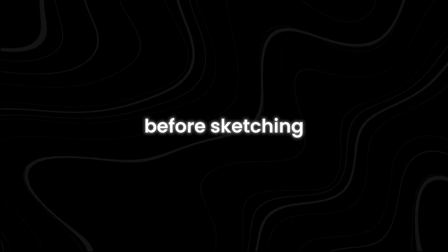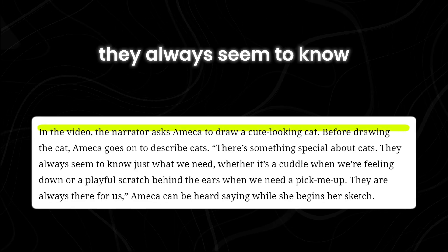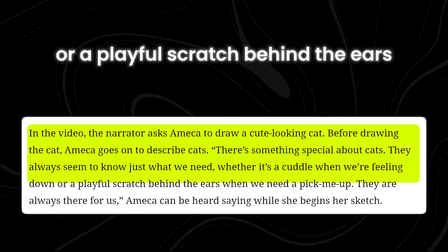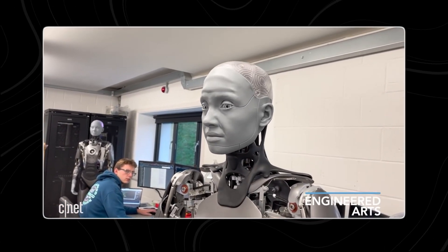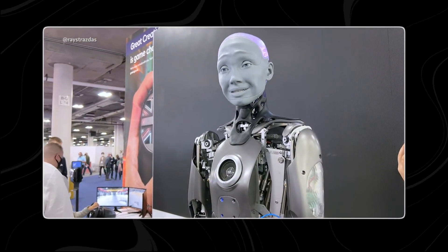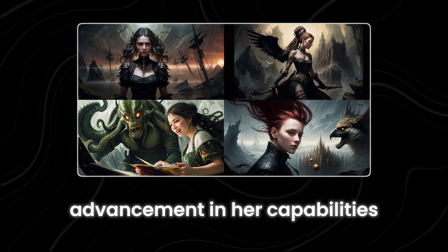Before sketching, Ameka reflected on the unique nature of cats, remarking that there's something special about cats — they always seem to know just what people need, whether it's a cuddle when they are feeling down or a playful scratch behind the ears when they need a pick-me-up. They are always there. Engineered Arts introduced Ameka in 2021, equipping her with cameras, microphones, and facial recognition software. The incorporation of Stable Diffusion represents the latest advancement in her capabilities.